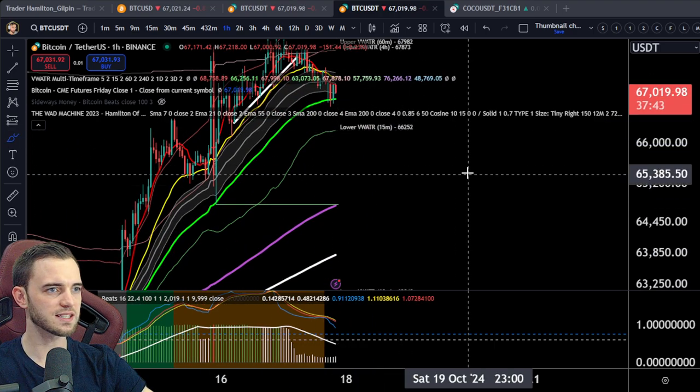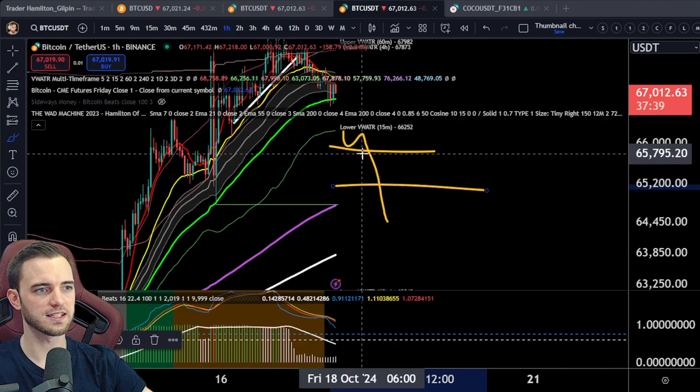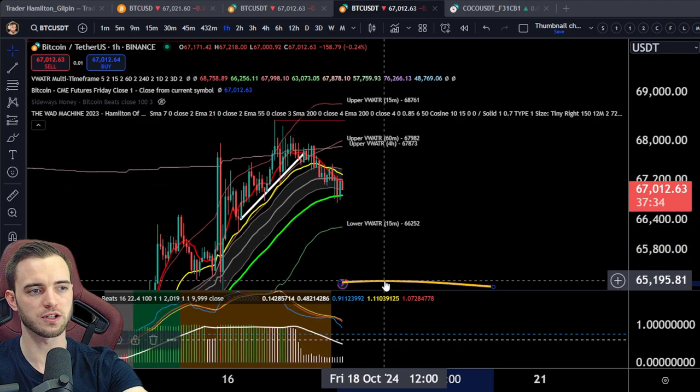But besides that, yes, if we do lose this, then I would expect something like that — we could probably look for a trade down into this next level if we do hit that anyway. But besides that, I would be looking for a bounce here if we want this run to continue.